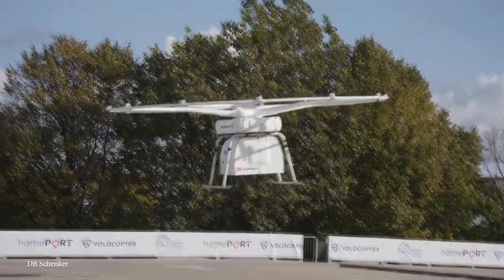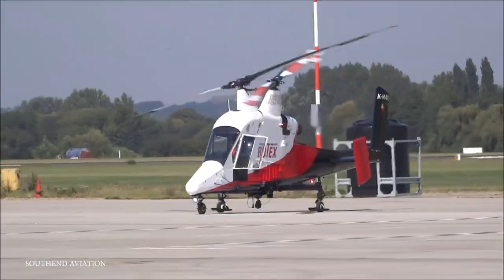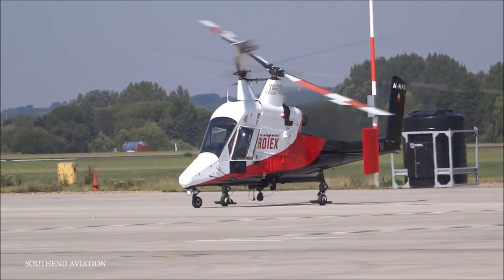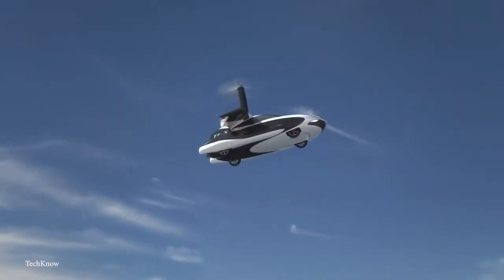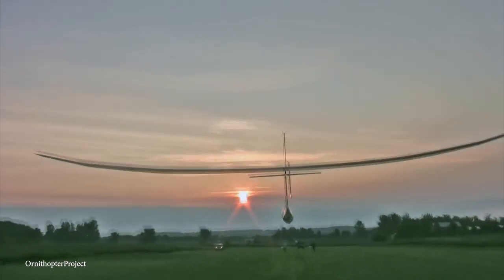Over the past 120 years, the development of aircraft has advanced significantly, with many different design approaches and concepts being experimented with. But today, we'll be taking a look at some of the most bizarre flying machines ever designed. Join me as we take a look at 15 of the most unusual flying machines.